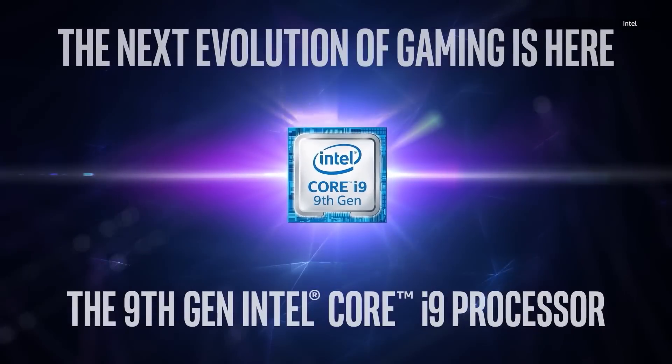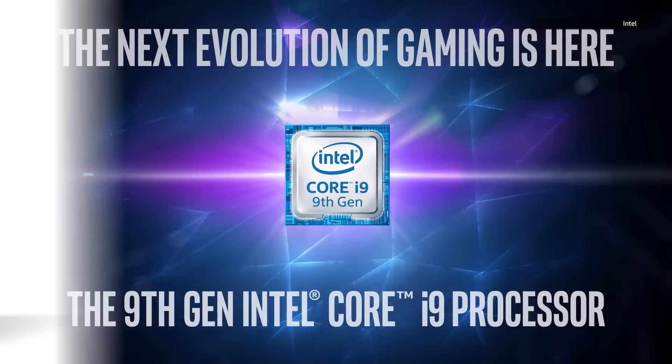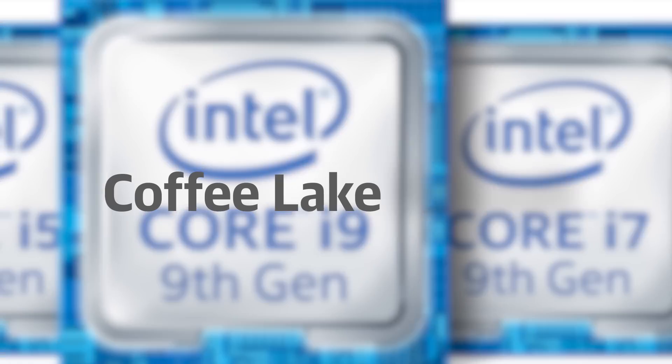One year ago, we were here talking about Intel's Coffee Lake chips, and now they are back with the 9th gen Core Intel chips, also called the Coffee Lake Refresh.